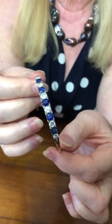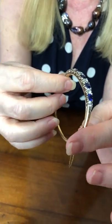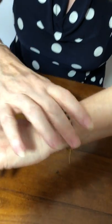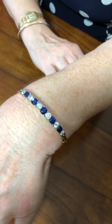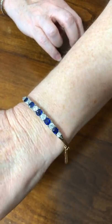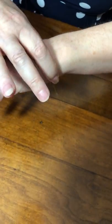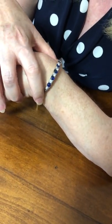It's tested as 18 karat gold. There are no marks in it, but it's been fully tested. It weighs 12.8 grams, so it's quite light. It fits an average size wrist. The internal diameter is 5.75 centimeters, or 2.25 inches. You can see it just fits a normal size wrist — very comfortable, very beautiful.